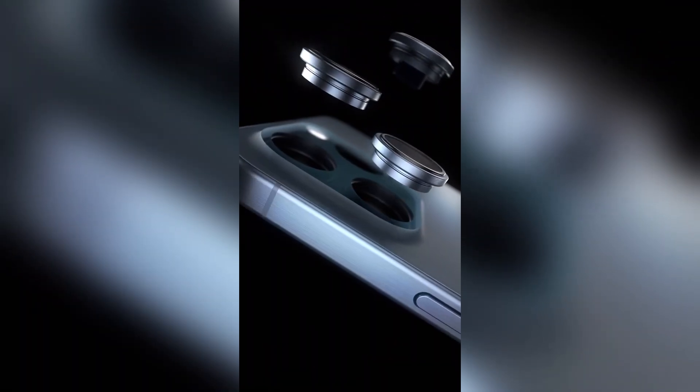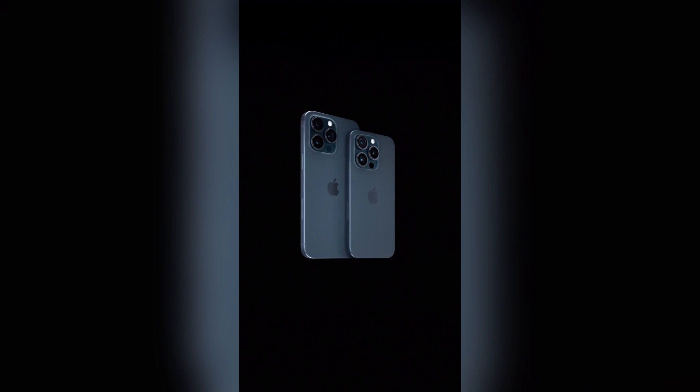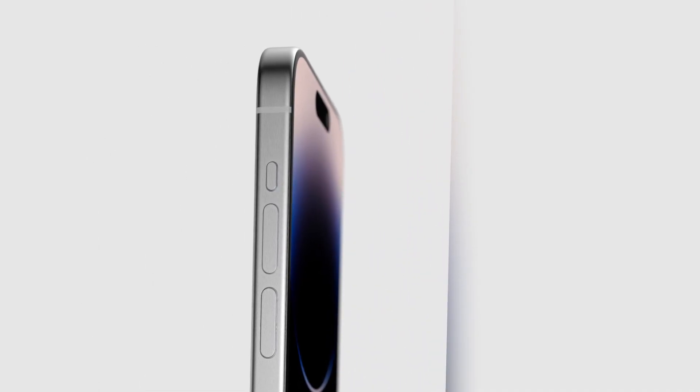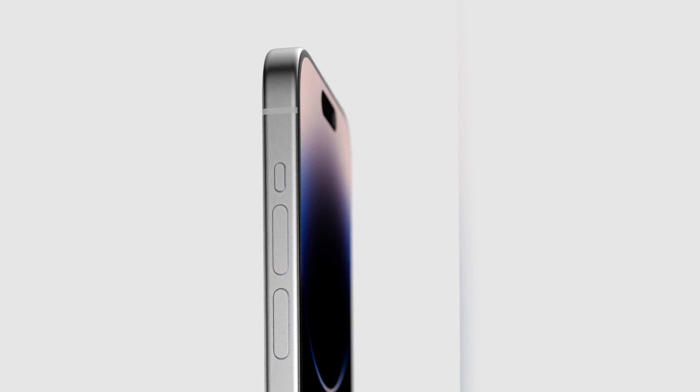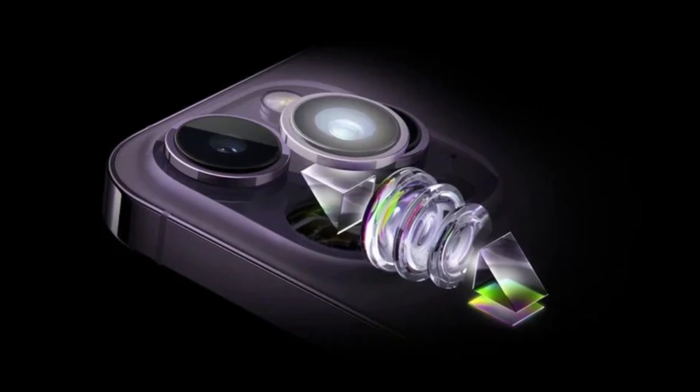One exciting part is the camera. Some people are saying the new iPhone might have a 48MP camera. That's a lot of megapixels and could mean better pictures, especially when it's dark. The front camera might also change and make photos even better. The Pro models might even have a special zoom lens to help take better pictures from far away.